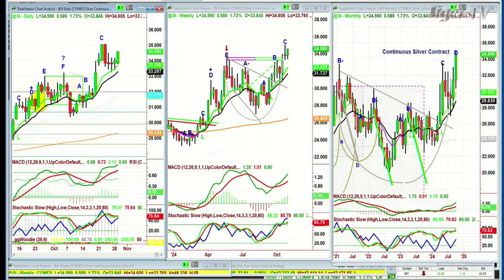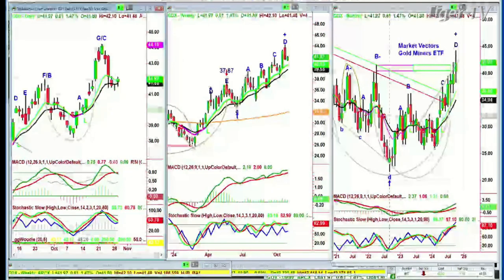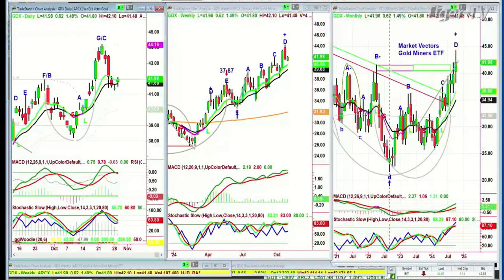Look at the GDX. The gold stocks have not participated the way gold itself has. I'm inclined to think that gold has a much greater relationship to the Middle East than to actual gold mining, and silver is also a commercial product much more than gold. The GDX shows a peak G — maybe G slash C in the daily — but so far the G seems appropriate, a leg D or peak D this week in the weekly chart, and a leg D in the monthly.